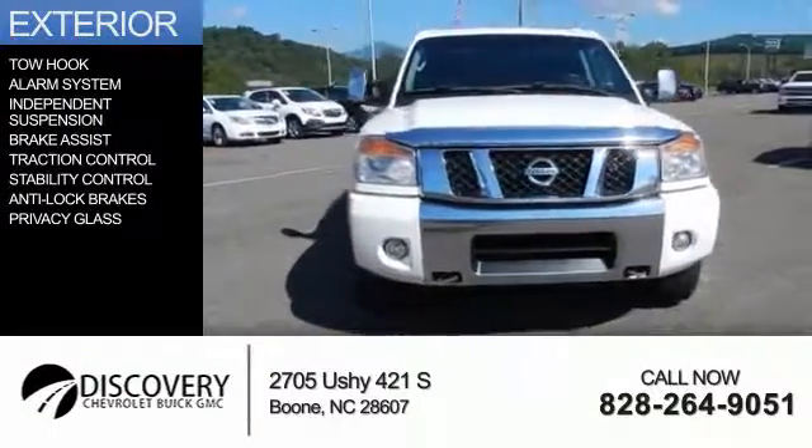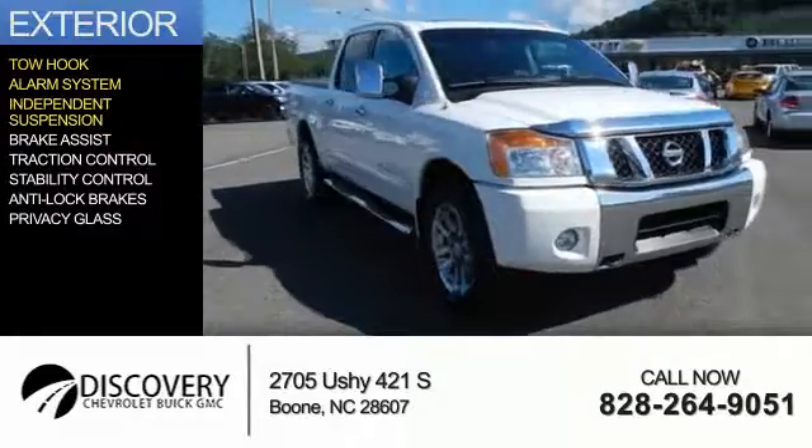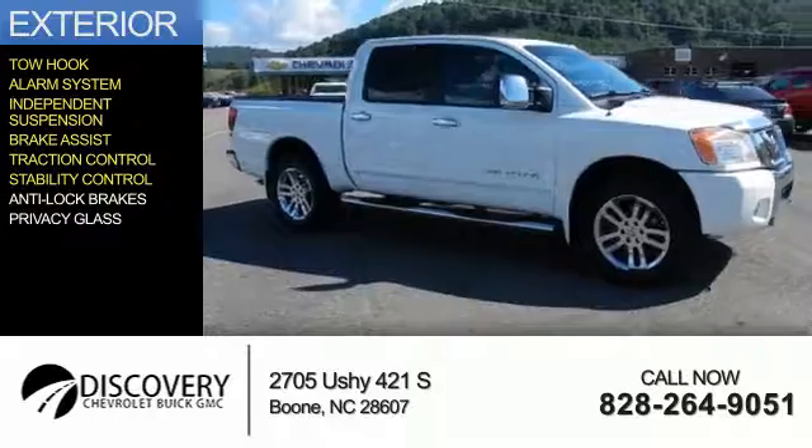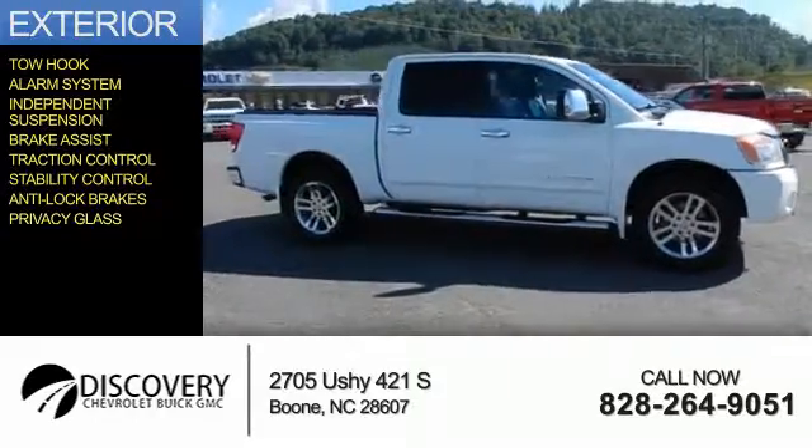The features include a tow hook, an alarm system, independent suspension, brake assist, traction control, stability control, anti-lock brakes, and privacy glass.